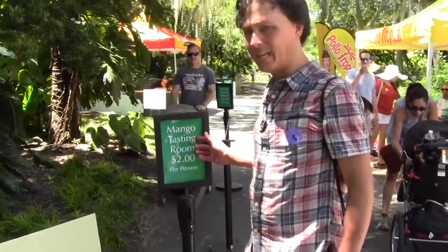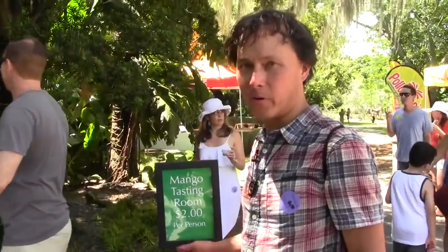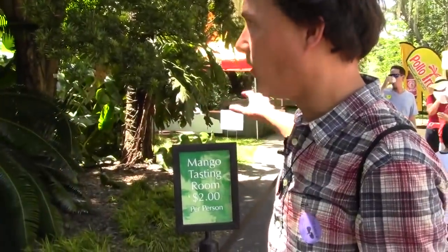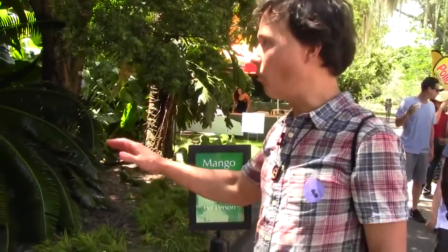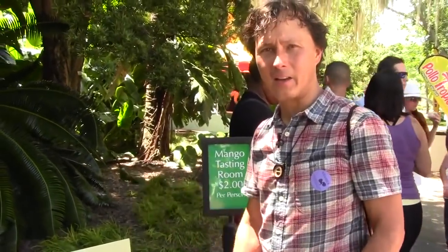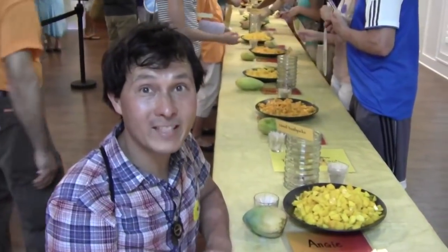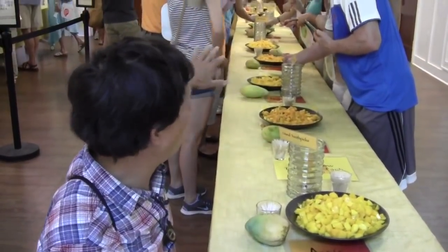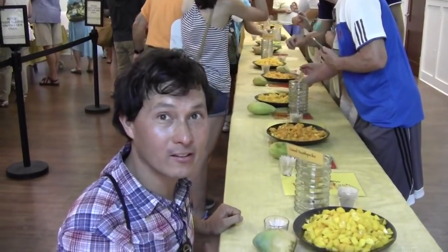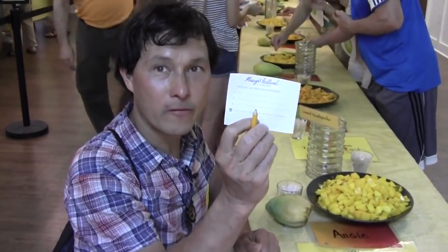Now we're in the mango tasting room — I've been waiting for this, it's probably one of the reasons I came. It's two dollars per person. I was here earlier and the line was super long; it's later now and much quieter. Let's go inside and share how the mangoes taste. There are all different varieties — I think varieties I've never tasted before, like ten different kinds — and they give you a form to fill out to pick your favorites.